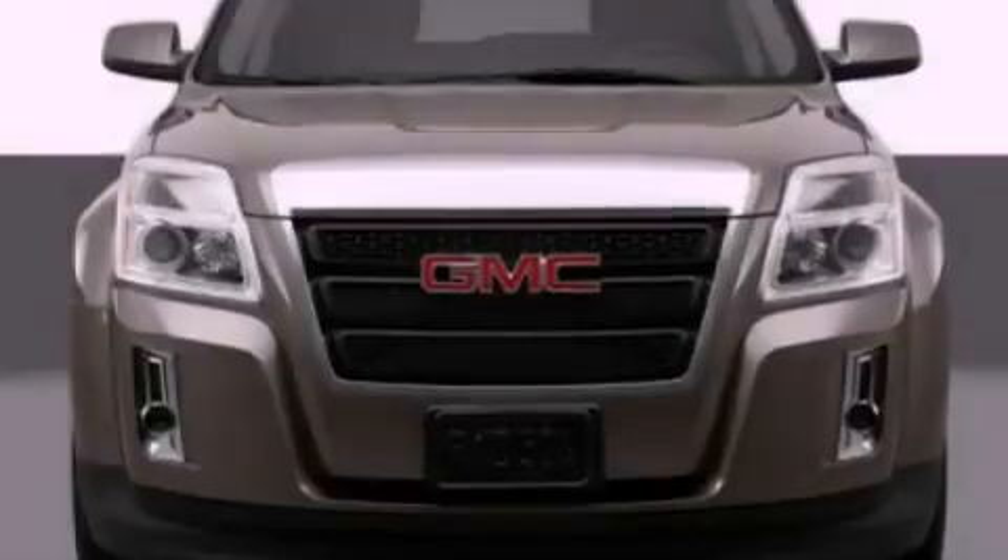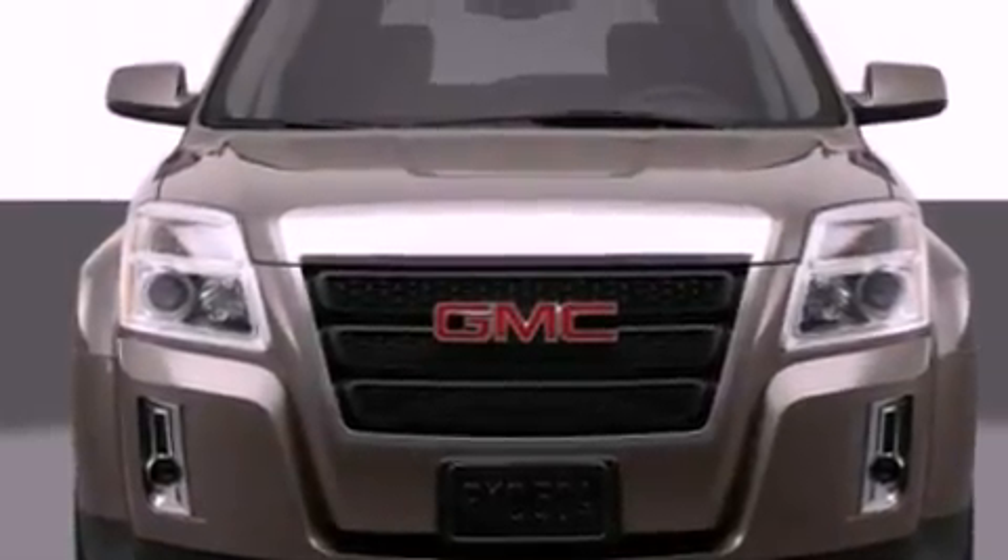Additional features include a leather-wrapped steering wheel, performance tires, chrome wheels, a low-tire pressure indicator, heated seats, and an anti-theft protection system.